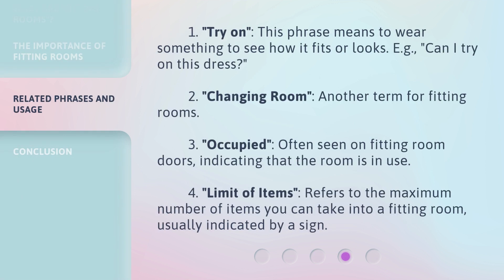Here are some related phrases. First, "try on" means to wear something to see how it fits or looks — for example, "Can I try on this dress?" Second, "changing room" is another term for fitting rooms. Third, "occupied" is often seen on fitting room doors, indicating that the room is in use. Fourth, "limit of items" refers to the maximum number of items you can take into a fitting room, usually indicated by a sign.